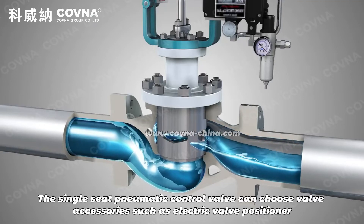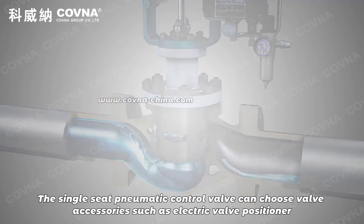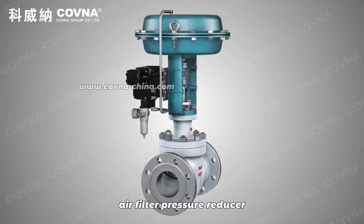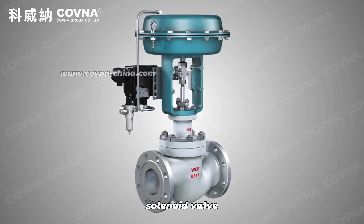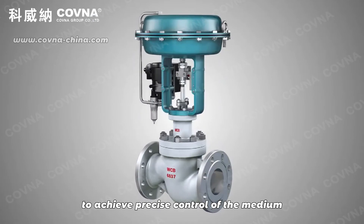The single seat pneumatic control valve can choose valve accessories such as electric valve positioner, air filter, pressure reducer, solenoid valve, handle valve mechanism, and so on, to achieve precise control of the medium.